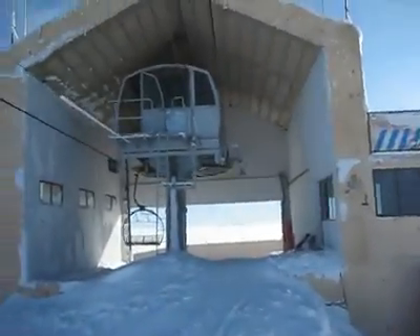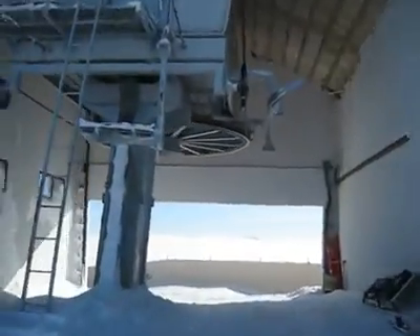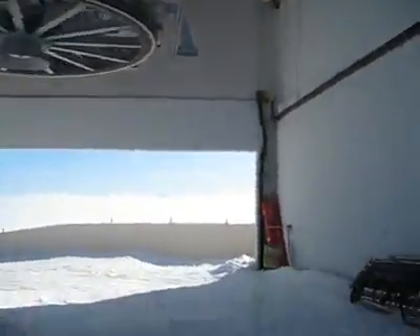Power generator that runs the electricity here. Open up the metal bar — let's get ready to land. In the distance there, that's Mount Hermon — Jebel Sheikh — that's the Israeli-occupied Golan Heights.